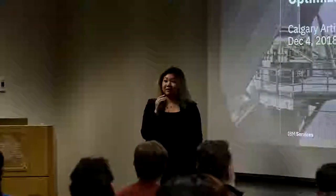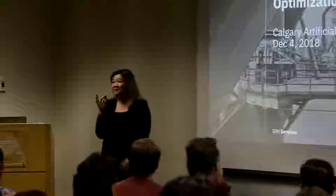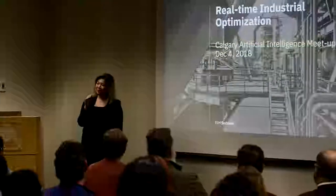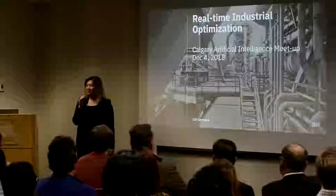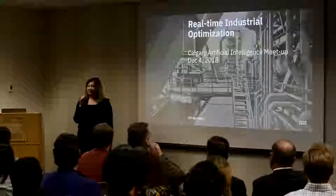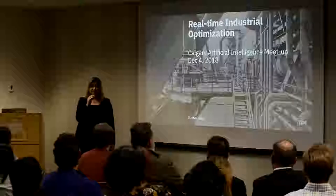Hello. I guess everybody can hear me at this volume. So a bit about myself — as introduced, I'm a data scientist with IBM. My background is actually in mining engineering. I worked in the oil and gas industry for six years, doing a variety of different roles, all the way from mine design, maintenance, to finally business intelligence.